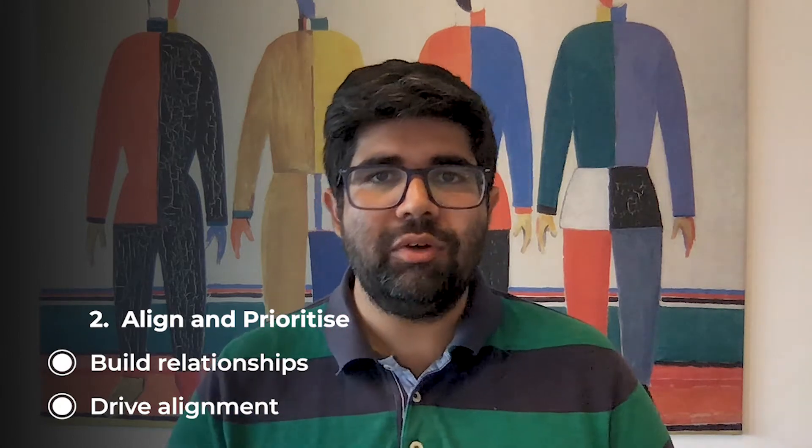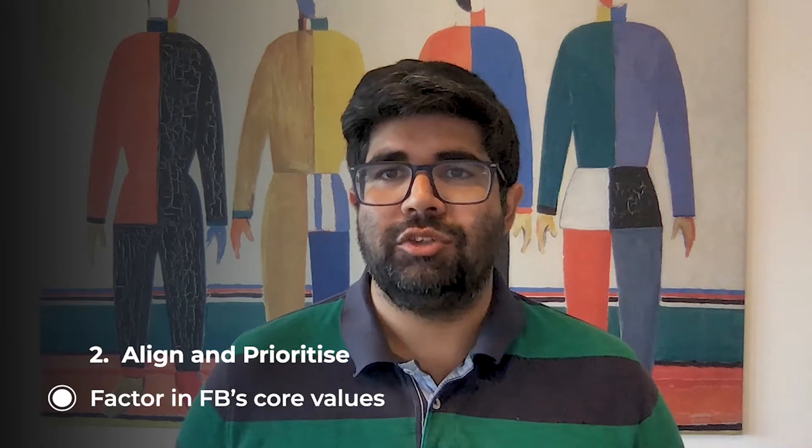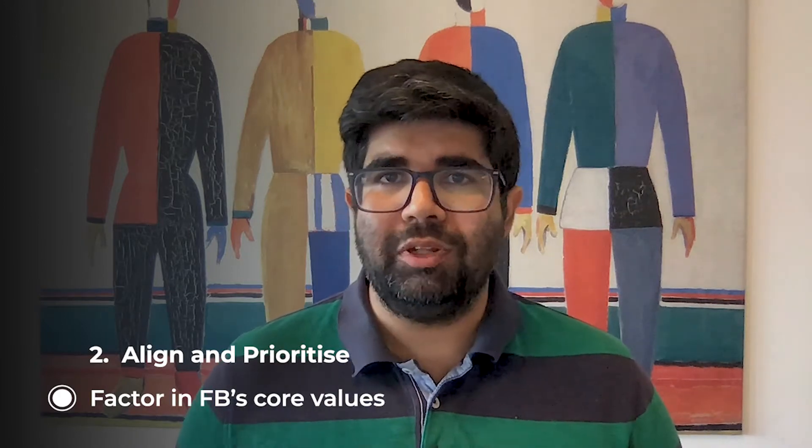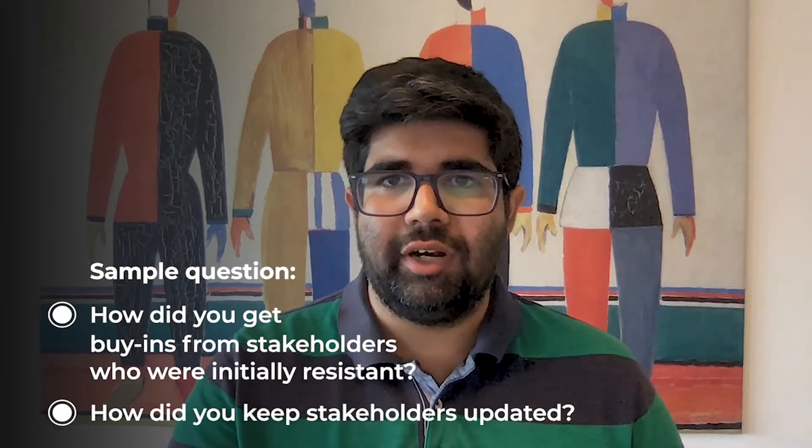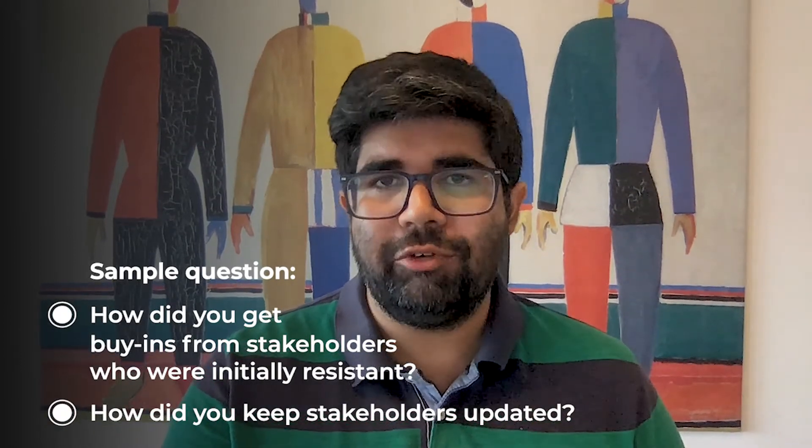The second bucket is your ability to align and prioritize. This covers how you build relationships with cross-functional stakeholders and drive alignment when teams have conflicting priorities. There could also be situational questions around how you previously achieved buy-in from important stakeholders who were opposed to your ideas. For this kind of question, it's useful to keep track of Facebook's core values — move fast, be bold, focus on impact, be open, build social value — as these can provide guiding principles to drive alignment. Sample questions include: tell me about a time you got buy-in from peers who were initially resistant to your idea, or tell me about how you kept stakeholders up to date for a project you were driving.